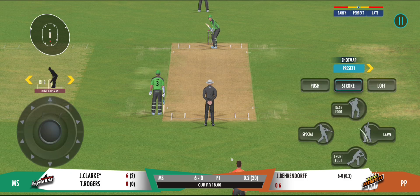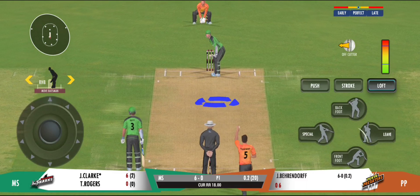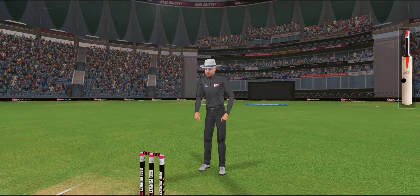The slow ball won't be a bad option on this pitch. Good pick-up shot there — has that gone for a six? Yes it has!